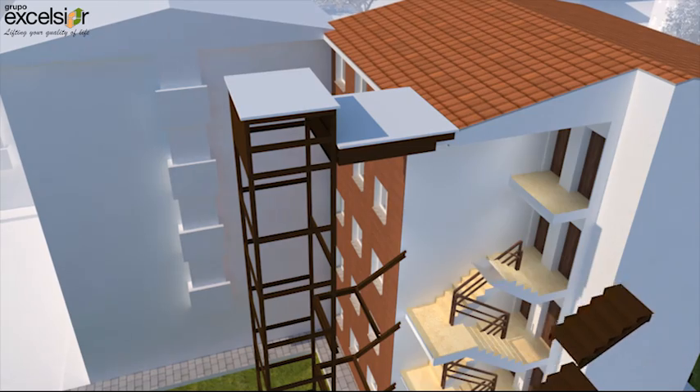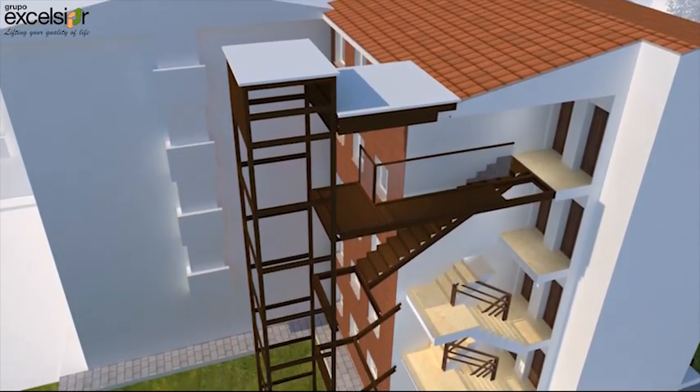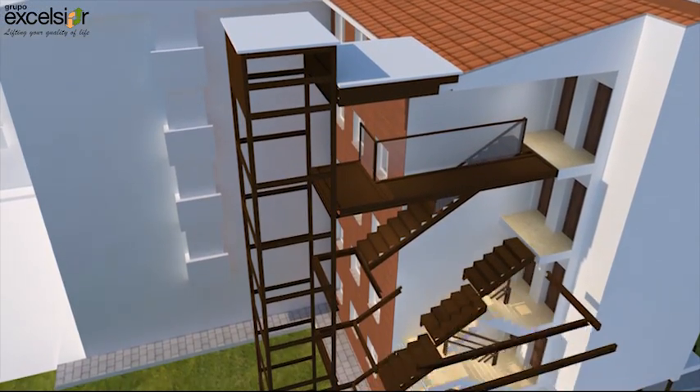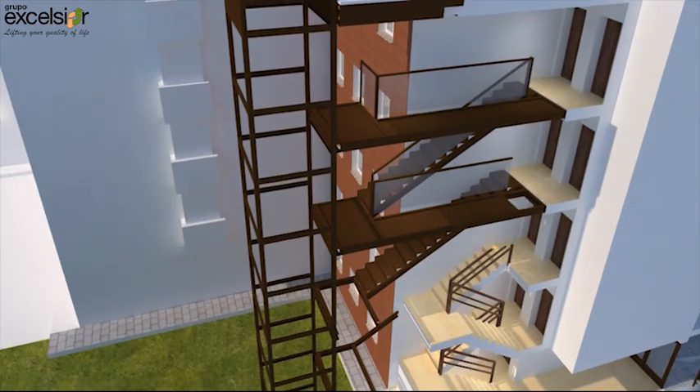The existing stairs in the building are forecasted and demolished. One floor per day is done in this process. The new structure of the stairs with its safety balustrade are assembled at the same time.